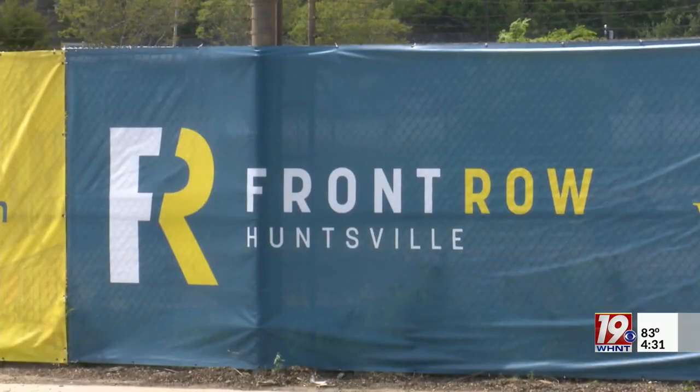Lauren and Greg, I want you to use your imagination for a second. Picture this empty lot behind me turning into 500 apartments, retail space, and office space. Well, pretty soon you won't have to just imagine it. Within the last hour, developers officially broke ground on the Front Row development here off of Clinton Avenue.